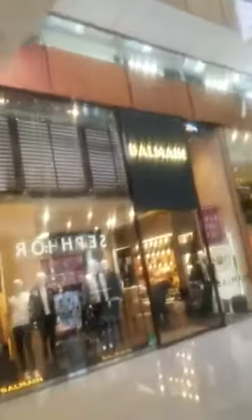It's a beautiful mall. You have all the brand names here. We're going to Burj Khalifa, one of the tallest buildings in the world. This is the mall here.